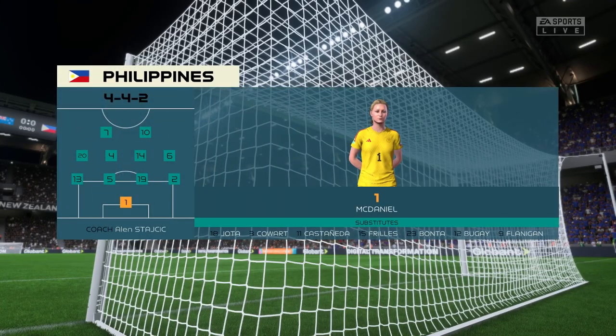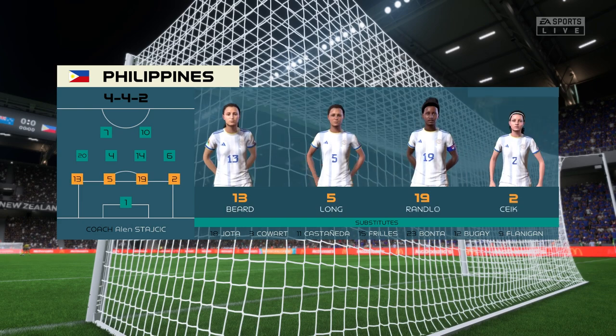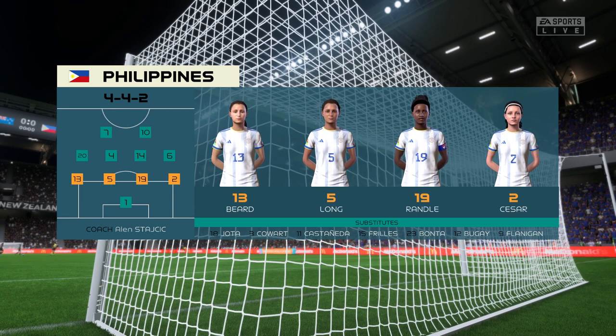Here's a look at the starting 11 for the Philippines. It's the same system, so it's very much about the individual battles. The team that wins more of those should dominate and win the game.